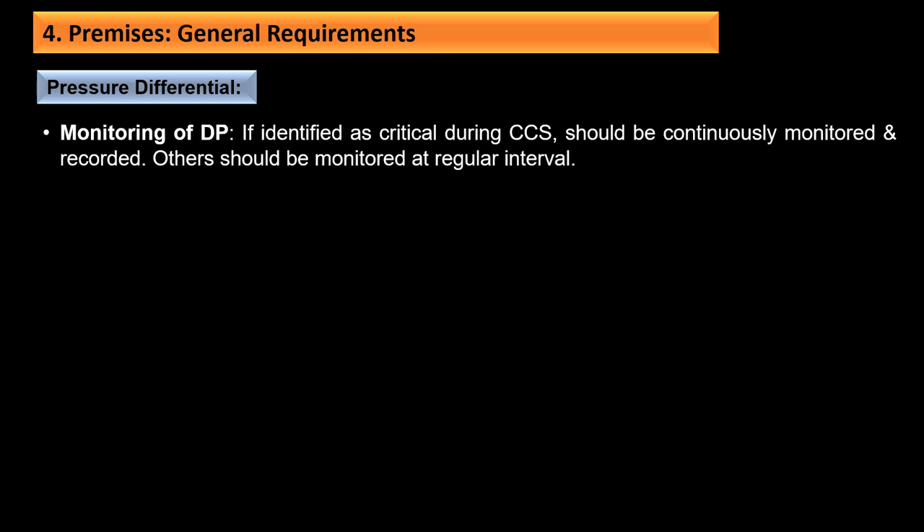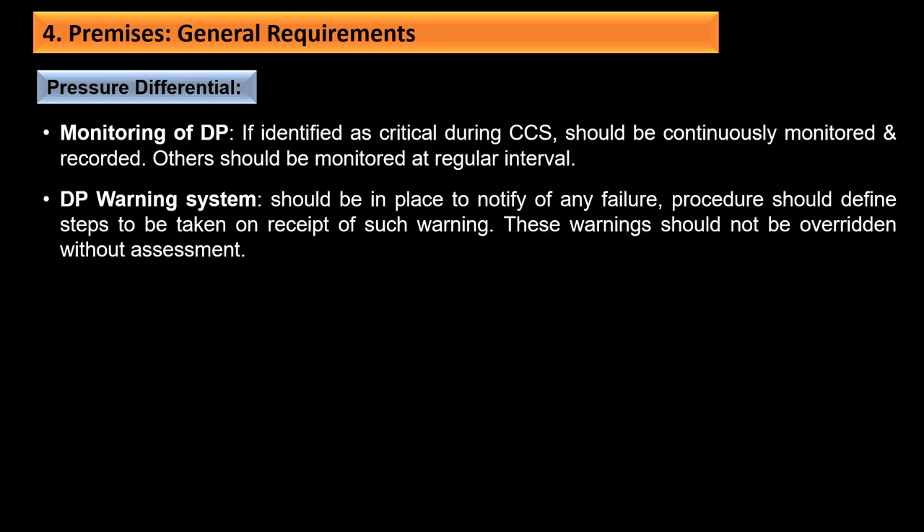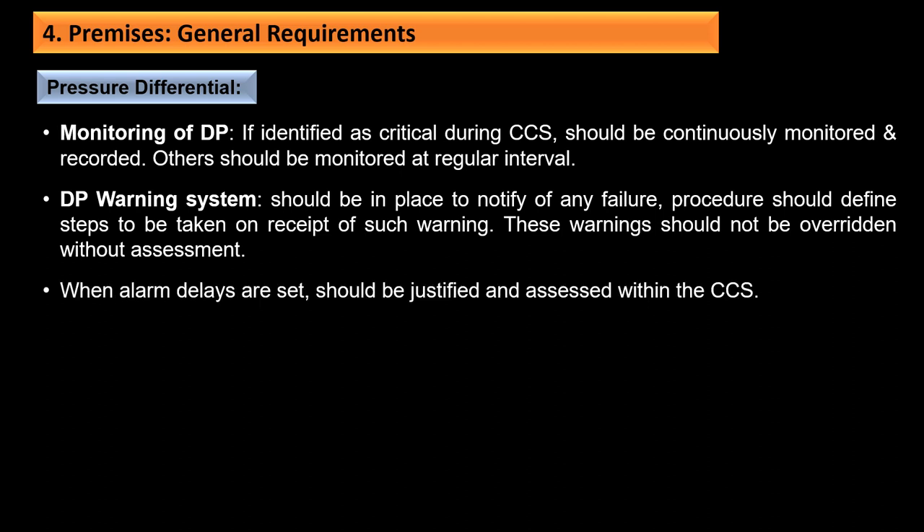If differential pressure is identified as critical during CCS, it should be monitored continuously and recorded; for others, monitoring should be at regular intervals. There should be a DP warning system to notify any failure, and procedures should define steps to be taken on receipt of warnings. Warnings should not be overridden without assessment, and when alarm delays are set, they should be justified and assessed within the CCS.